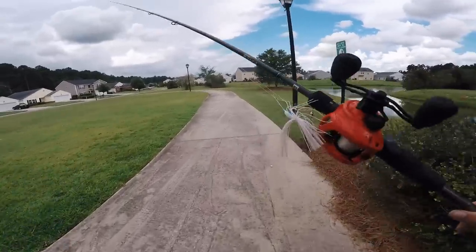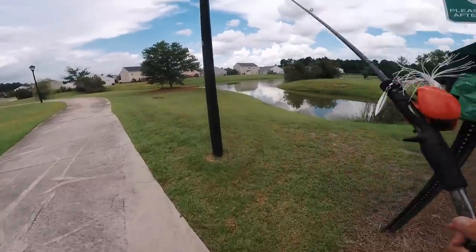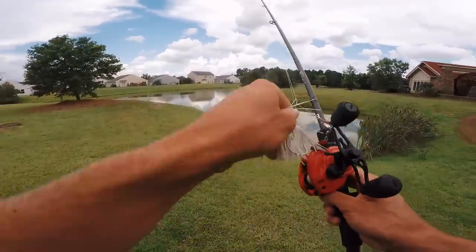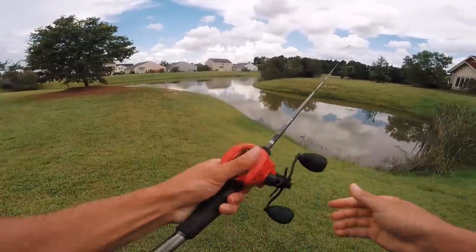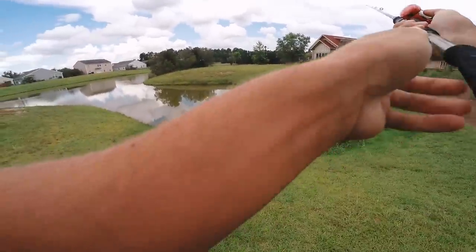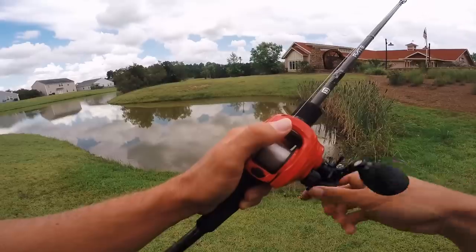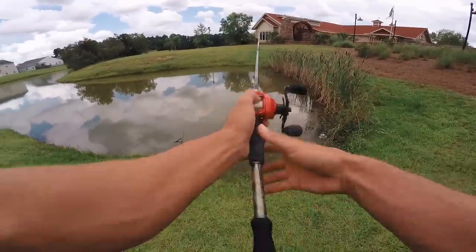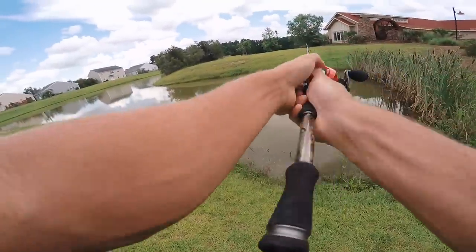There's the old spinnerbait right there — the one dollar spinnerbait. I'm actually excited for this challenge. I have yet to fish with one of these. The water is super muddy, maybe we'll end up whacking them on this thing. It runs pretty decent honestly — not bad at all.